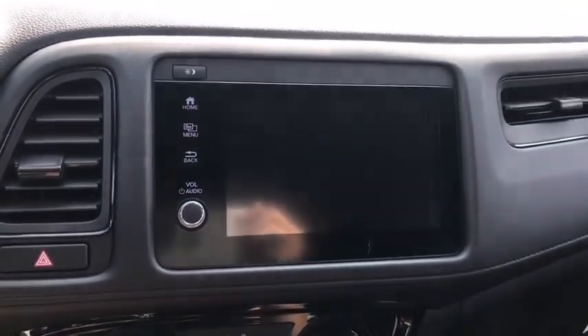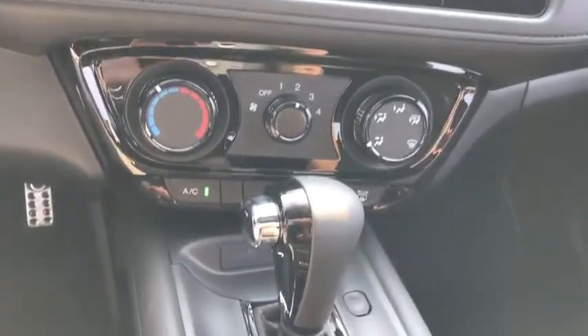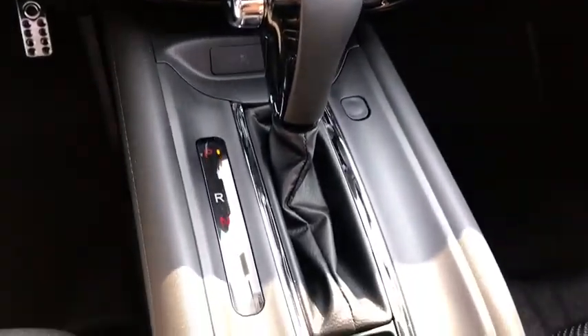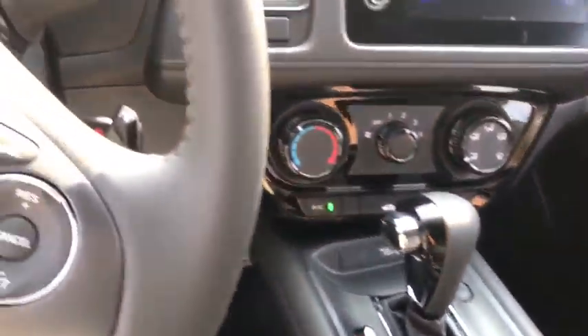Bluetooth, adjustable steering wheel, power steering, aluminum wheels, floor mats, four-wheel disc brakes, cruise control, rear defrost, AM-FM stereo radio, fog lamps, MP3 player.